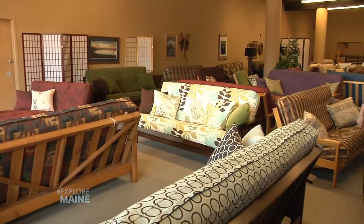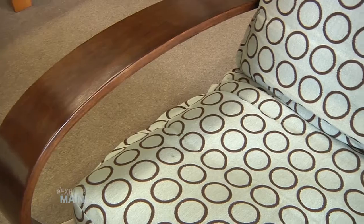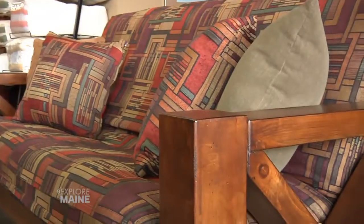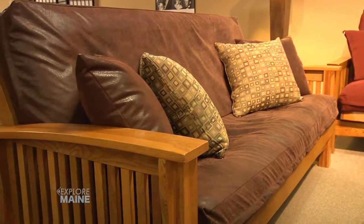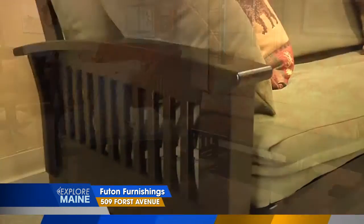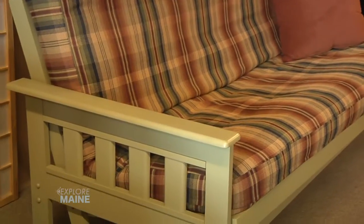We carry New England's largest in-stock selection of futon frames — classic mission styles, updated contemporary, fresh cottage looks, metals, and more. Finely crafted hardwood frames are so durable. Look at the beautiful grain of this solid oak frame. Imported hardwoods come in oak, teak, and cherry stains.